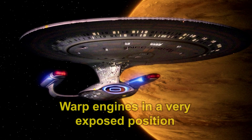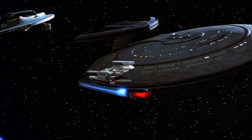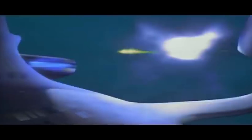Number seven: the warp engines are in a very exposed position. What other vehicle puts its engine on a pylon that sticks out for other ships to shoot at? If you look at some other Starfleet vessels, many of them keep their engines in a more protected position behind the hull so they can't be shot at from all angles. Yet the Enterprise, like with the bridge position, offers a very easy target.